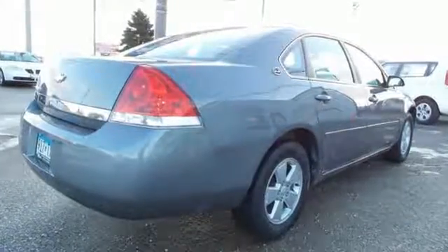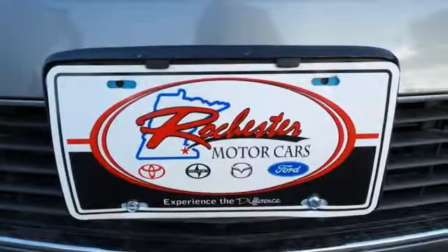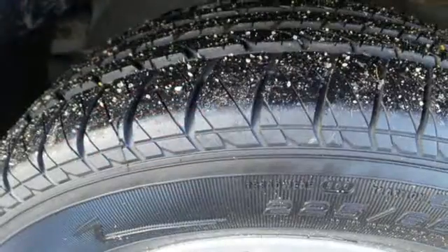Advanced engineering features include OnStar Emergency SOS, 4-wheel disc brakes, smooth riding coil spring suspension, and rack and pinion steering.